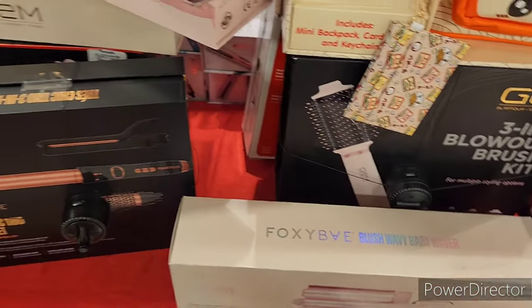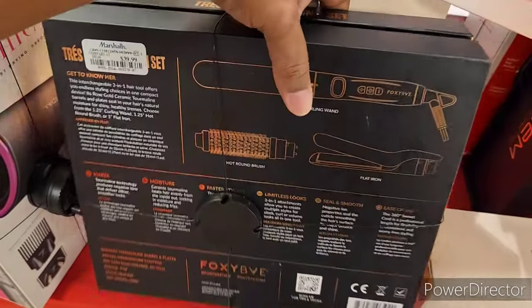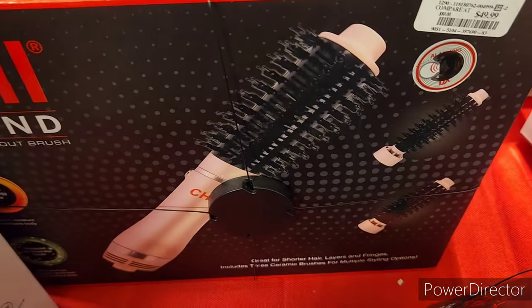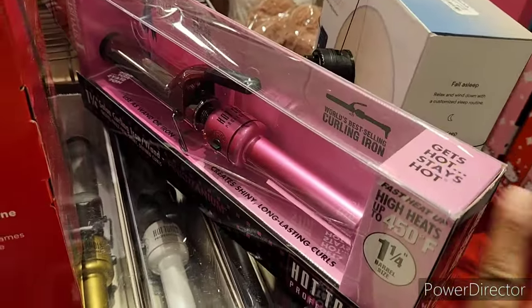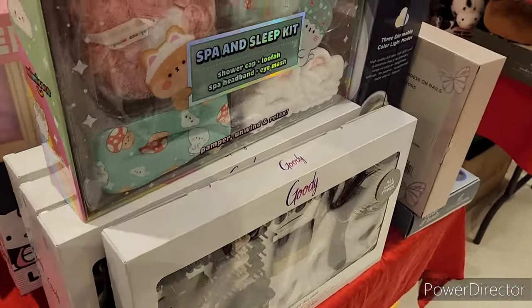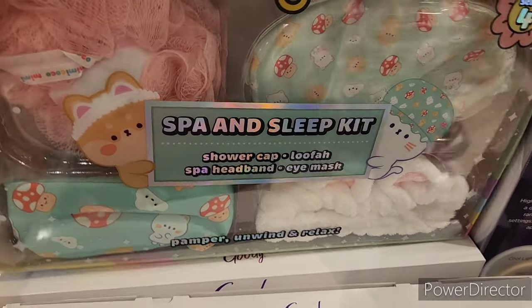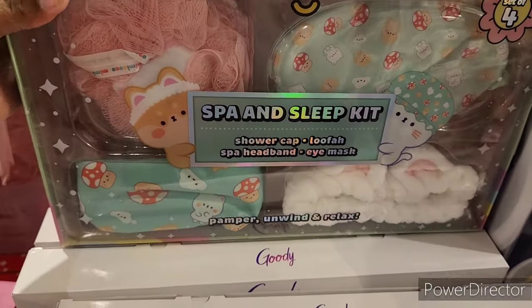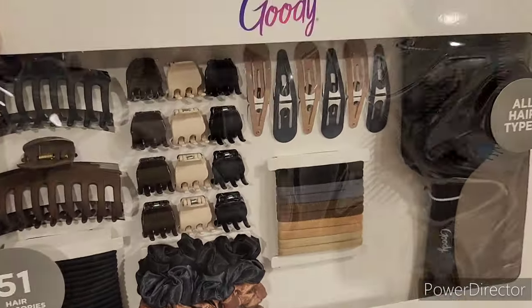They have a lot of little hair tools over here. There's a Chi going for $49.99. Over on this table there's a spa and sleep kit — shower cap, loofah, spa headband, eye mask — for $9.99. They also have Goodie all hair types, 51 hair accessories, red tagged for $12.